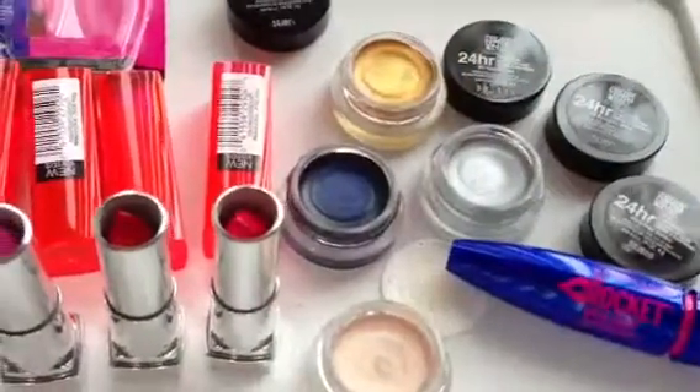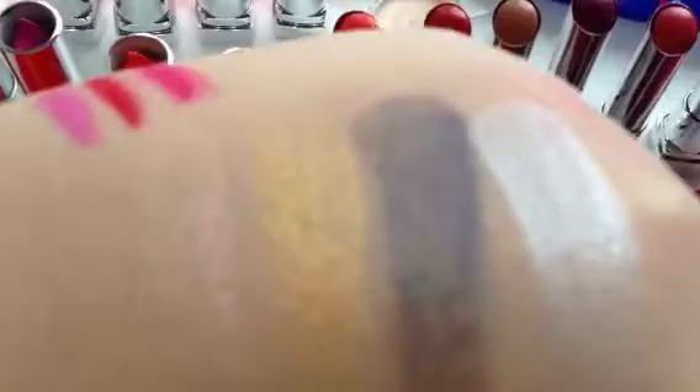Let me go ahead and show you the pigmentation of these — simply beautiful. There's Barely Branded number 70, number 65 Gold Rush, number 75 Electric Blue, and number 60 Silver Strike. As you can see, these will look amazing on every skin tone and are really going to pop once applied on the lid. These are really great because they dry quickly and they last an incredibly long time, and they just help to add a finishing touch to any look.